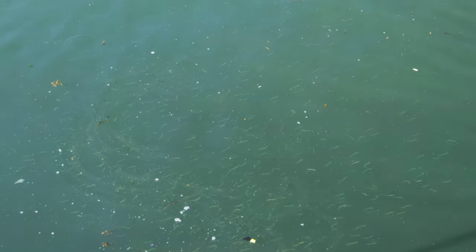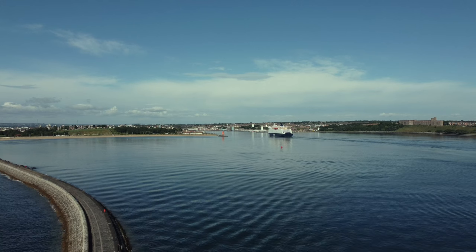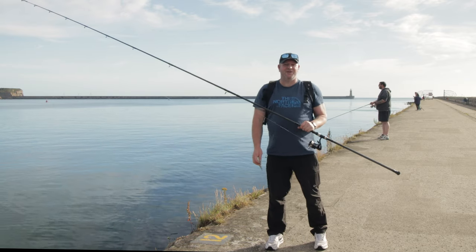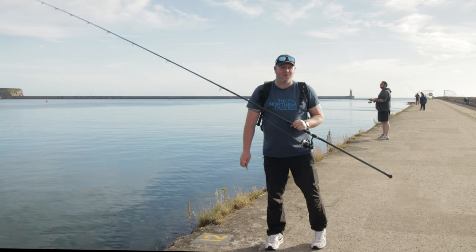Hello everyone! Welcome back to Fishing in the UK. Today I'm going to be doing a little bit of mackerel fishing on South Shields Pier, so hopefully we'll pick a fish or two up.